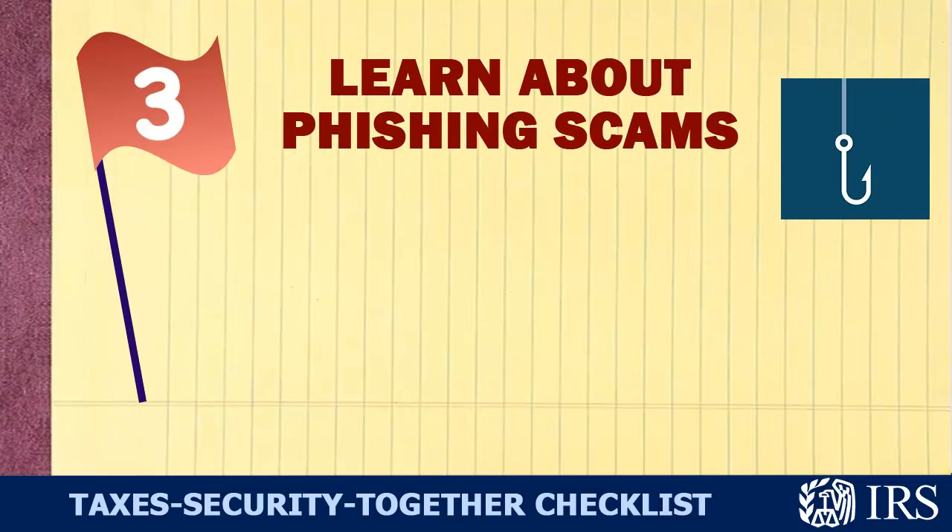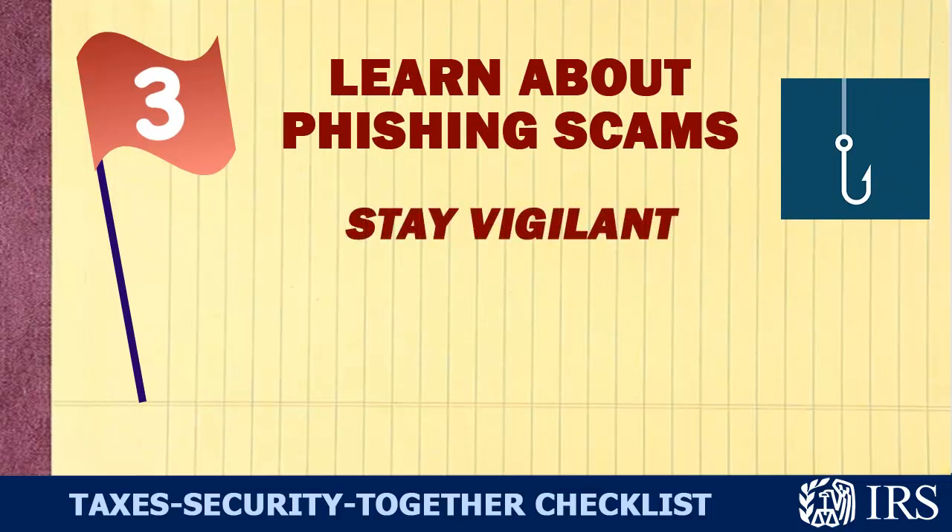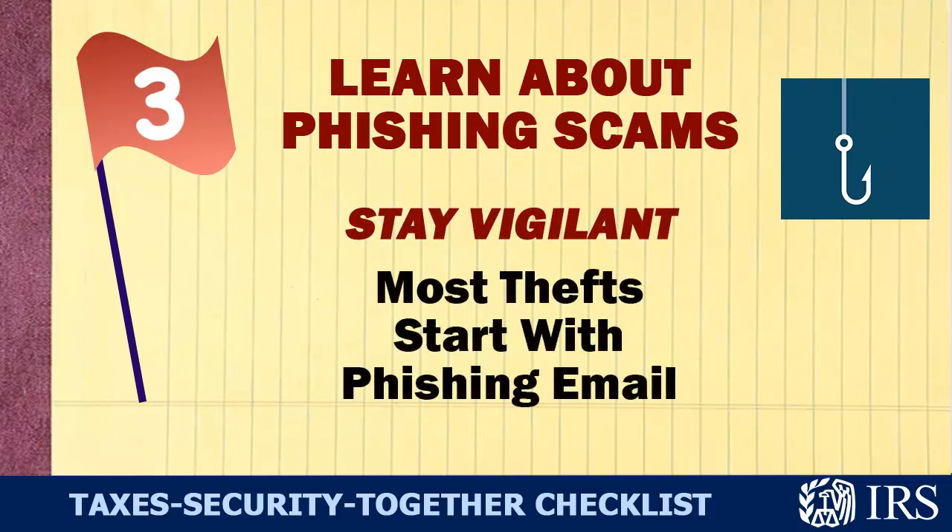Three: Educate yourself about phishing scams. Most thefts start with an email.